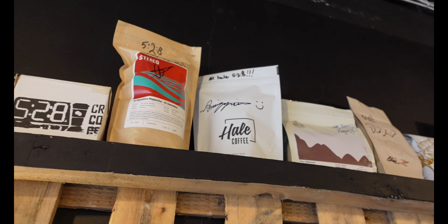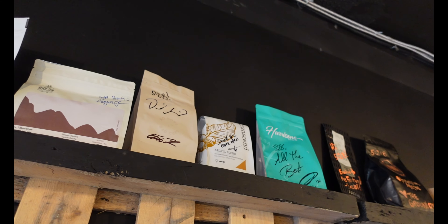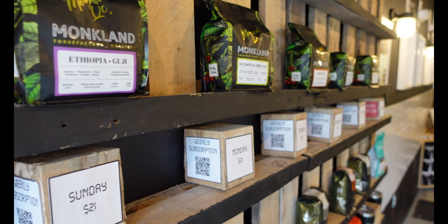We've brought in roasters from Toronto, Manitoba, DC, and Alberta, and this week we're featuring Muglin from Montreal.